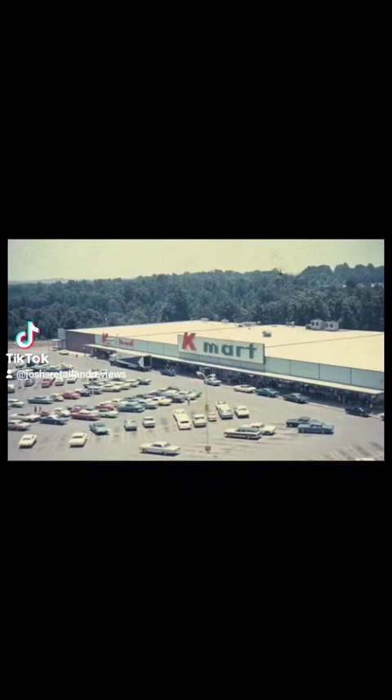Kmart Food was attached to the Kmart department store, but they weren't connected inside. There was always a wall dividing the two stores, so you had to walk outside to Kmart Food.